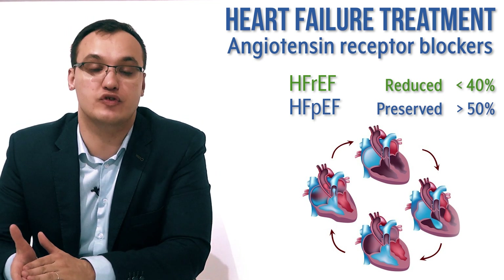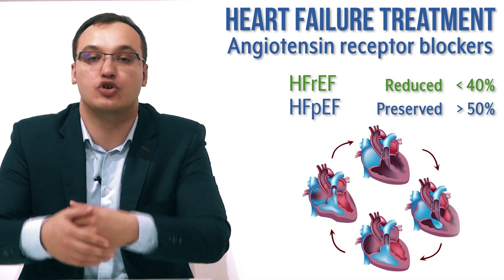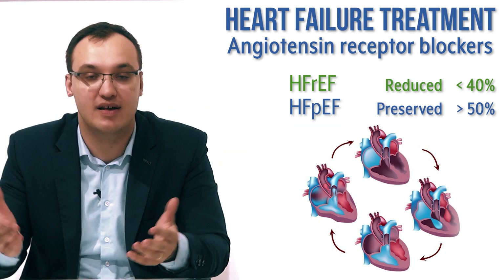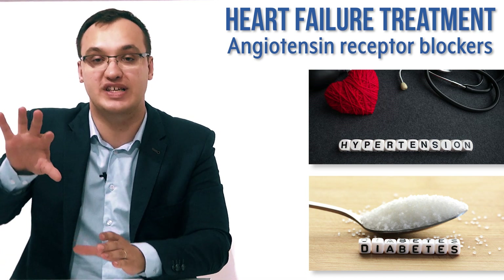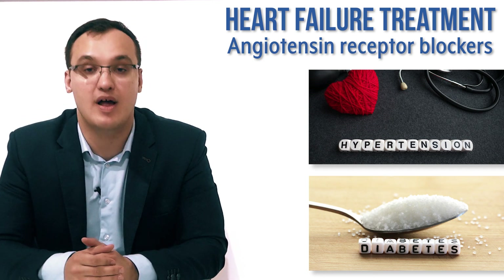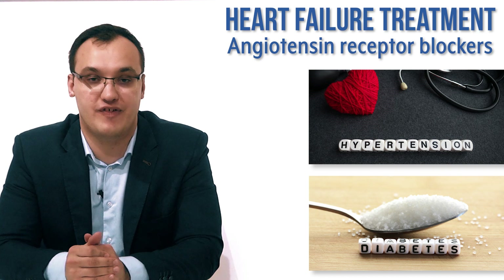It can be used for preserved ejection fraction also, but it does not show a really great effect. It can be used for example when we have hypertension or diabetes mellitus, then angiotensin receptor blockers are good for these two diseases also. Therefore we can use it in preserved ejection fraction, but mainly we need to use it in reduced ejection fraction heart failure patients.